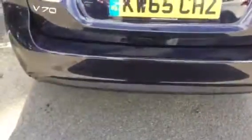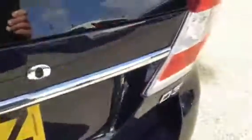Around to the rear we can see the D3 engine variant, and we have the rear parking sensors in the lower rear bumper. There's a good-sized boot space in the V70, with a low cover and also benefiting from the power tailgate.